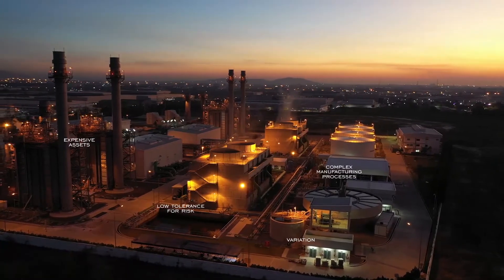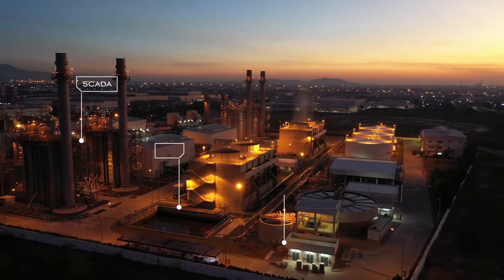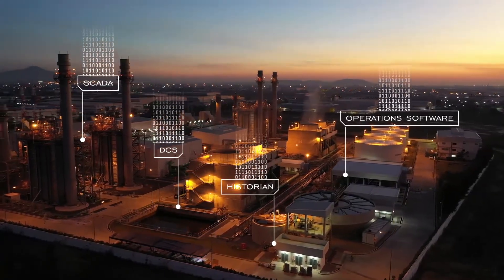And inside these plants, there's an abundance of operations data that's available, yet spread across SCADA, DCS, Historians, and other plant operations software.